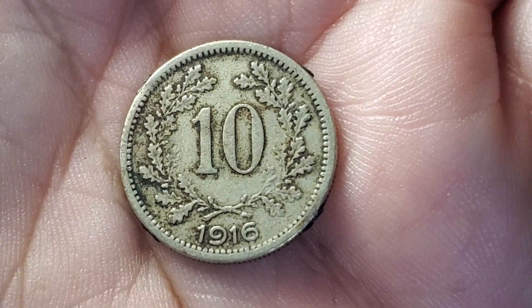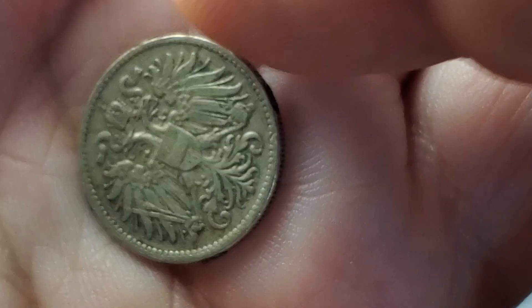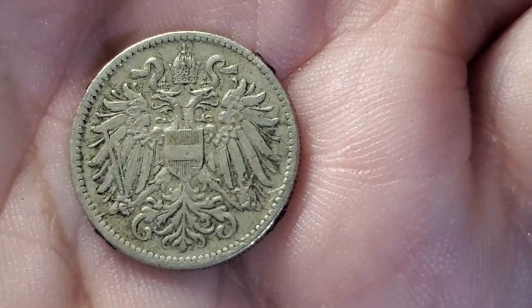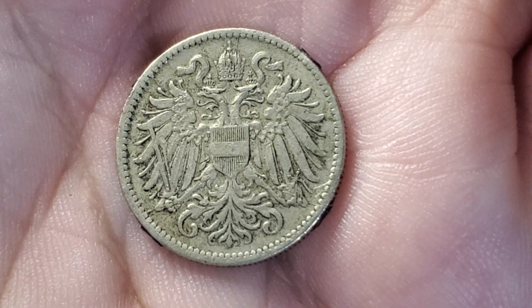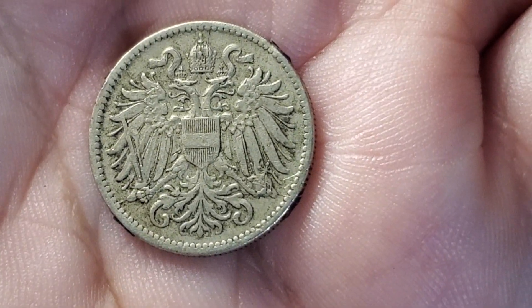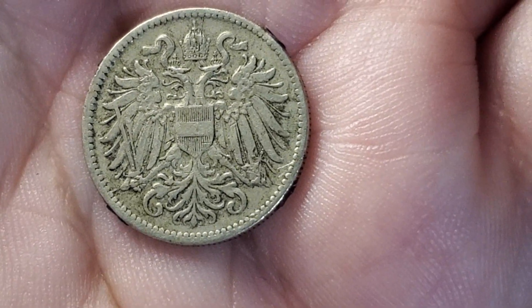This coin from 1916 is from Austria. It is a 10 Heller coin. When I flip this one over, here is the back that you see on a lot of Austrian coins at the time — the two-headed eagle. There is a variation of this coin; this one has a shield in the middle, while some versions do not. This is KM2825.